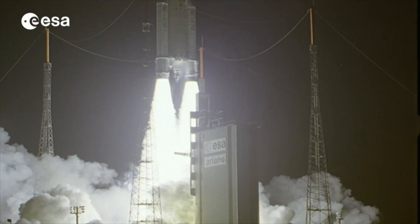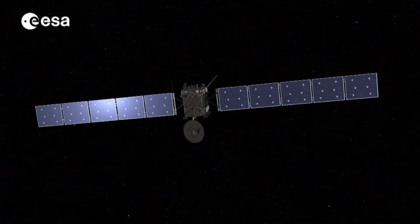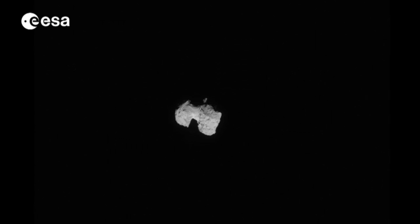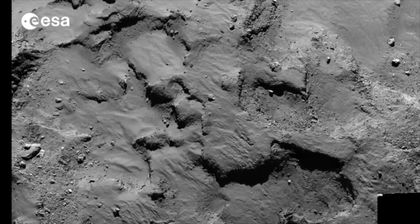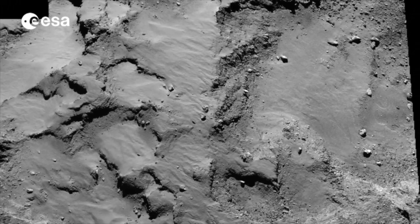In March 2004, the European Space Agency launched what was arguably the most challenging space mission they had ever undertaken – Rosetta. Rosetta's target was a comet known as Churyumov-Gerasimenko, or 67P. For the first time, a spacecraft would travel with a comet as it neared the Sun, studying it in exquisite detail.